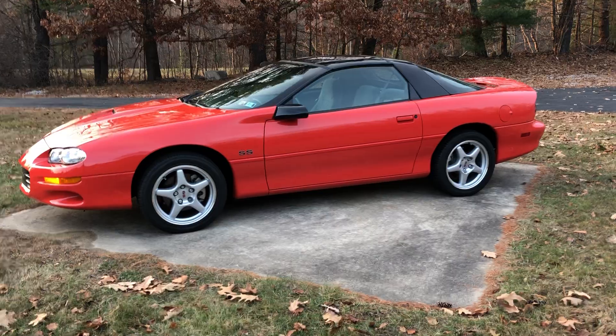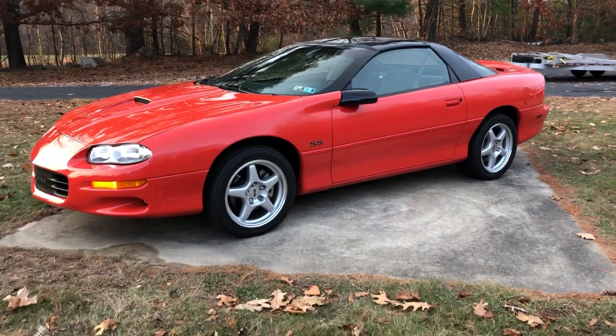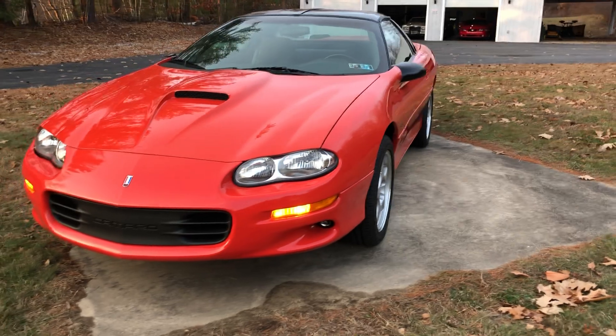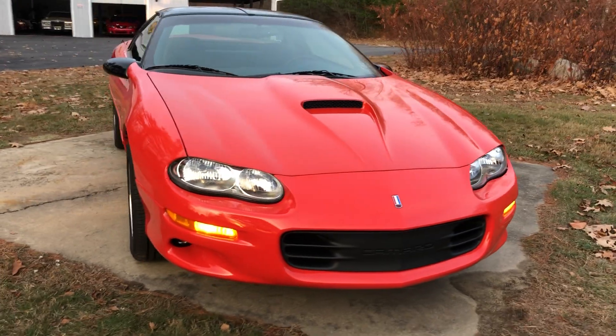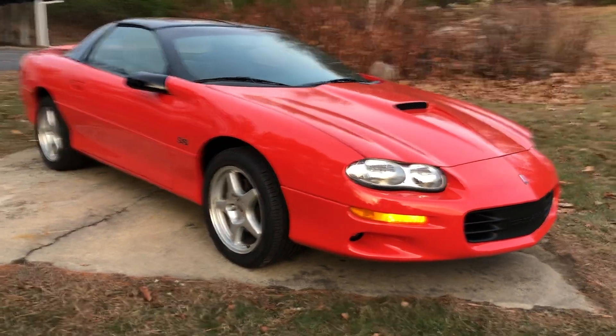This car has only got 2,700 original miles, completely 100% original. Original paint, original tires, all stock unmodified. It's an amazing example. This car is extremely rare and very hard to find.